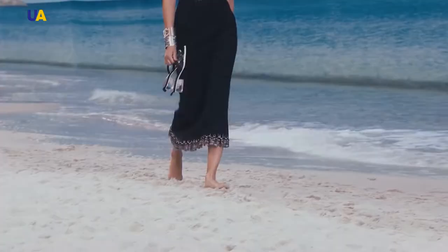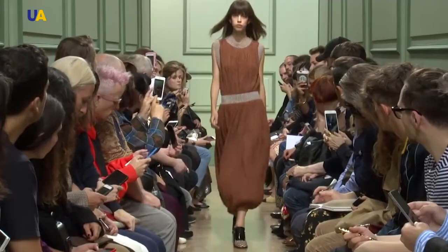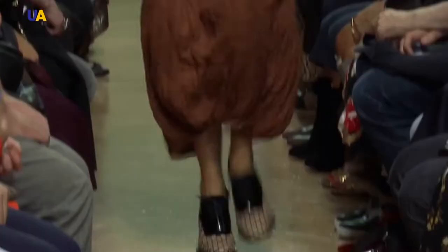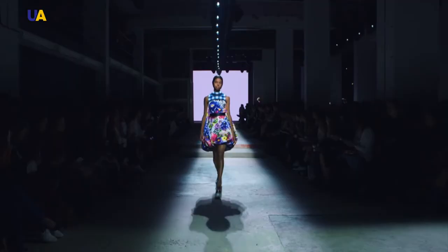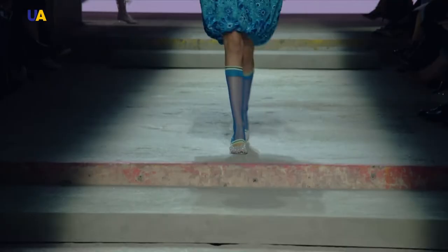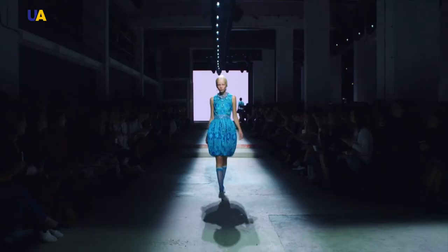Balenciaga produced another popular dress: the balloon dress. He cut the length of the lining in the lower part of the skirt, which gave it volume. The top of the skirt is assembled or folded, and then some decor is added. This dress perfectly hides any flaws in a woman's figure.